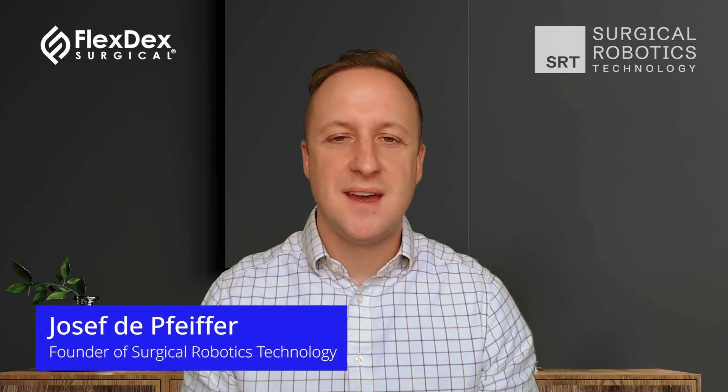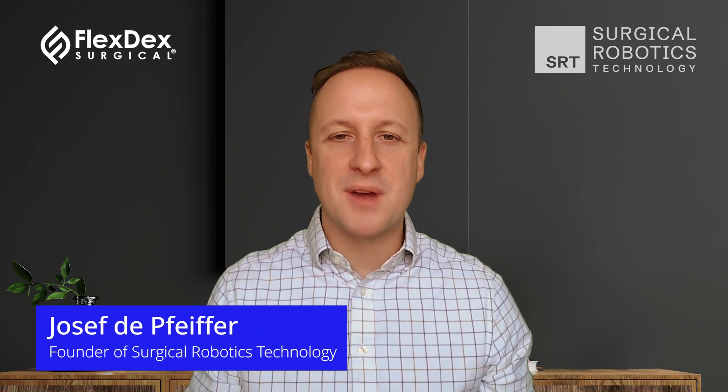Hello, and welcome to Robotic Surgery Insights. I'm excited to be joined today by Jim Geiger, CEO of FlexDex Surgical, and today we're going to be discussing advancing laparoscopy with Axios Technology. Thanks for joining me today, Jim. Thanks so much for having me, Joseph.